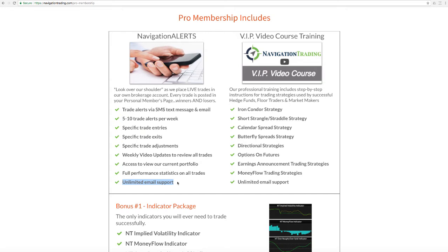In addition to the navigation alerts, you're going to get full access to our whole suite of VIP video course training. This is our full suite of courses: our iron condor course, our strangle straddle strategy course, our calendar spread strategy course, our butterfly spreads, directional strategies, options on futures, how to trade earnings announcements, and money flow strategies. This is every course that we've created, and you get access to everything through our pro membership.